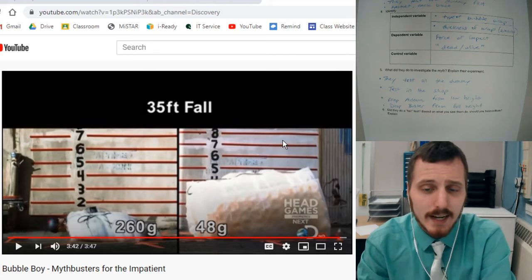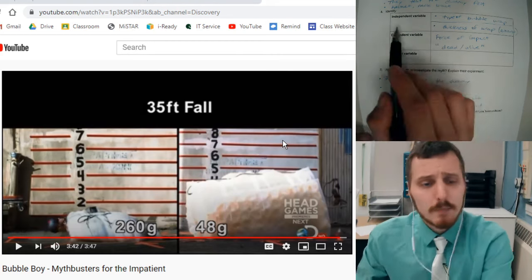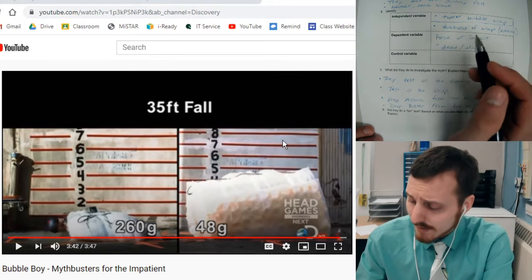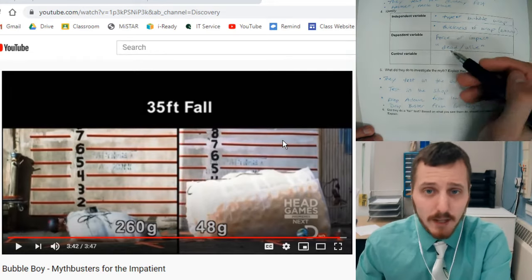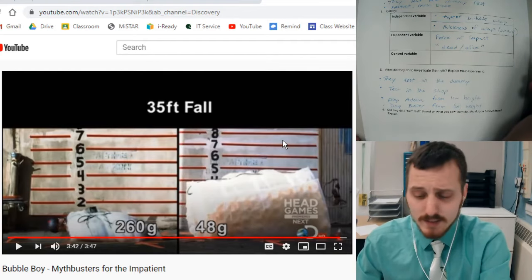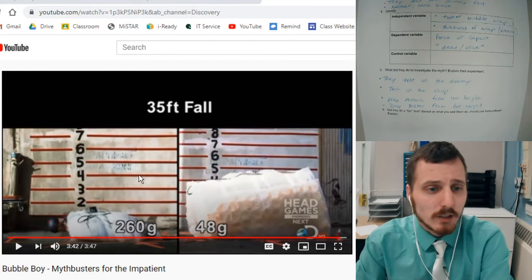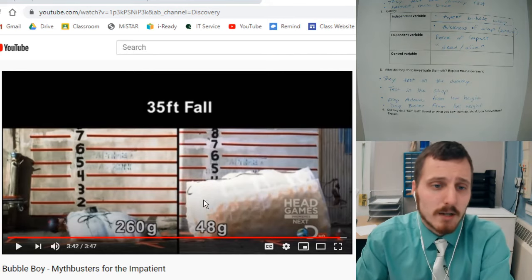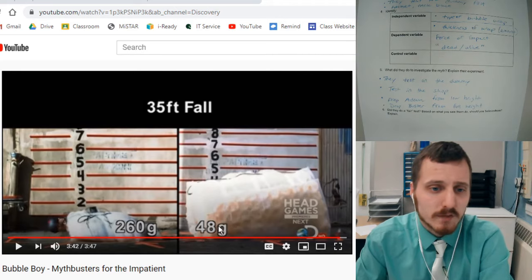On this screen you can clearly see what the IV and DV are — independent variable, dependent variable. Remember the sentence: how does blank affect blank? Those two blanks are the IV and DV. In this case, we can see what they're changing. How does the amount of bubble wrap — you can see how thick it is there — how does the amount of bubble wrap affect the force of impact? So the force of impact is measured there. As they added more bubble wrap, the force of impact went down.